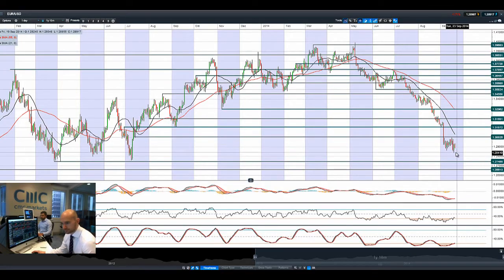EURUSD is not really doing a huge amount, bouncing around these levels just now, nothing too much to report. The potential resistance we mentioned is 1.3000. Next potential support is 1.2746 — just waiting to see what the next round of US data is going to be like.